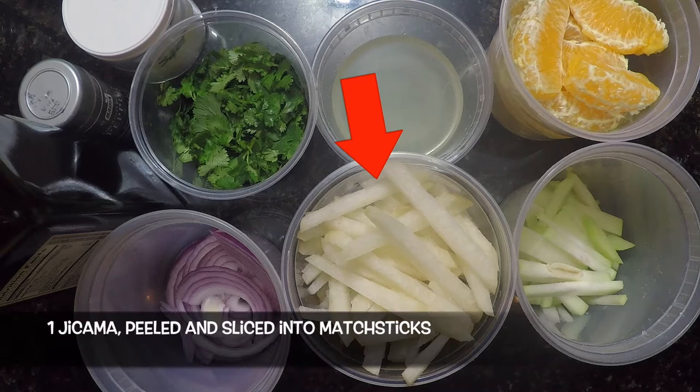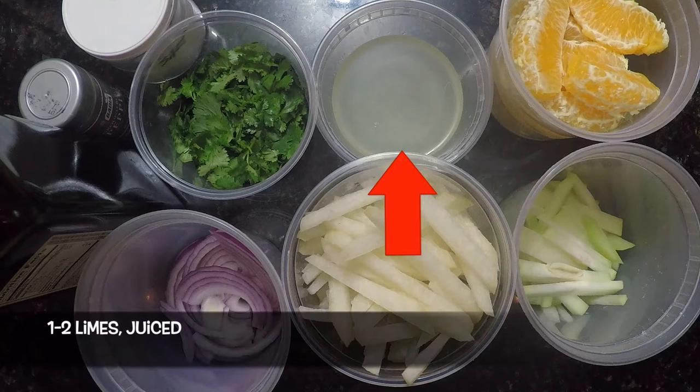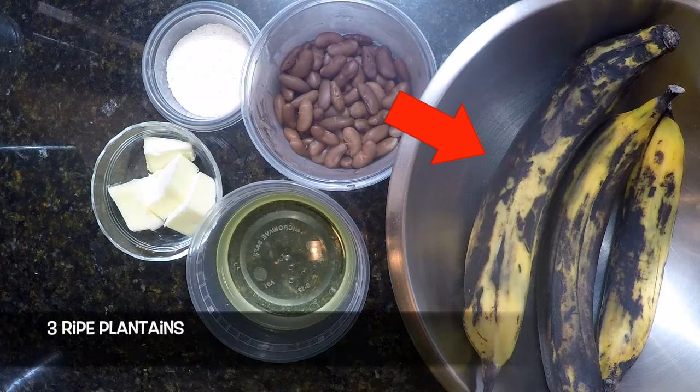For our jicama and chayote salad, we'll need: one jicama peeled and sliced into matchsticks, one chayote sliced into matchsticks, two to three large oranges segmented, one half of a large red onion sliced thinly, one to two limes juiced, fresh cilantro to taste, olive oil, and salt and pepper to taste.